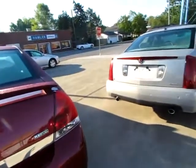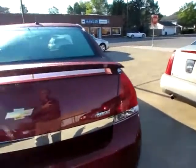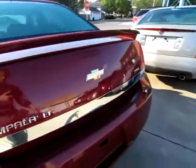Let me briefly pop the trunk. Plenty of room in here. Very well kept.